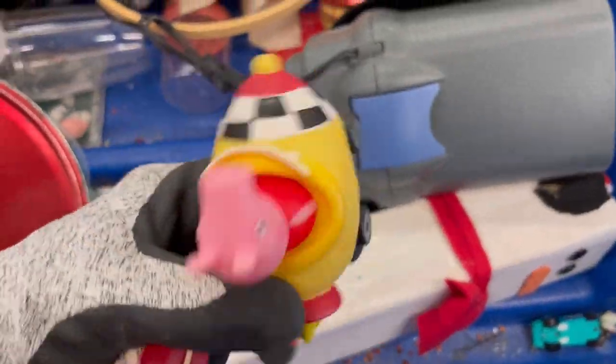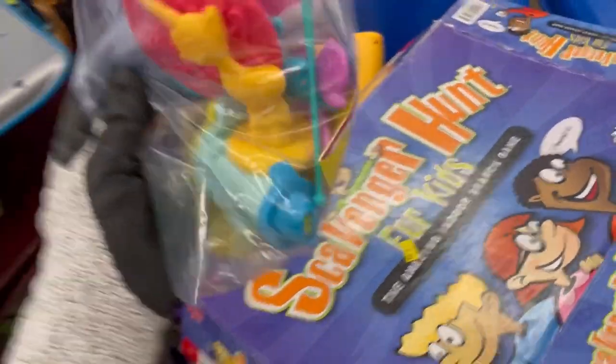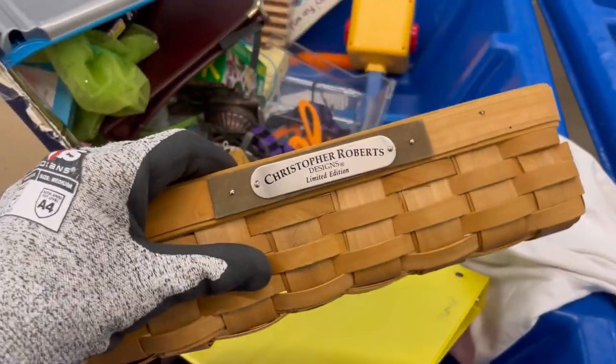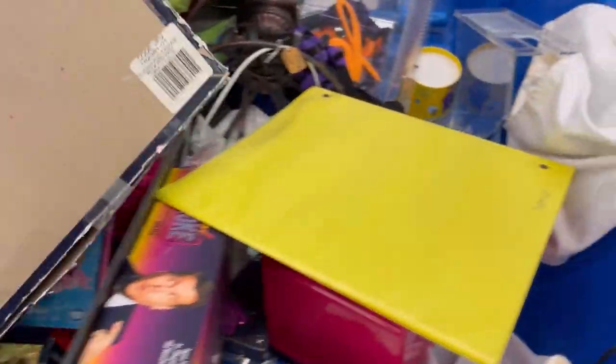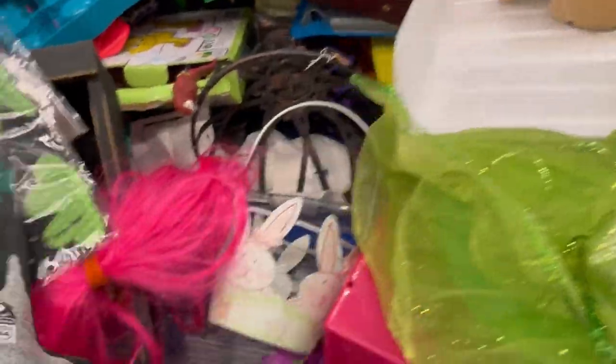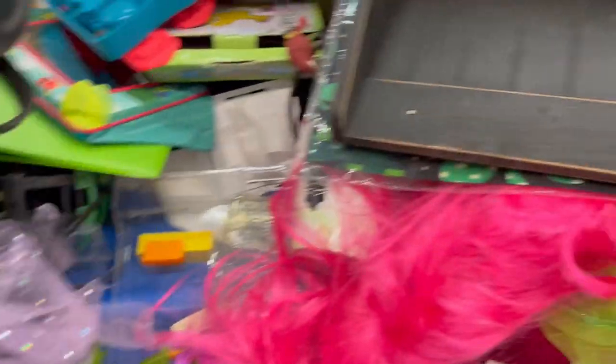I do have a Peppa Pig in my hand and I actually found the other Peppa Pig and they sold. But I actually lied — those Peppa Pig vehicles were from a garage sale, it was a different two-piece lot. Any of the Peppa Pig vehicles and Paw Patrol, I pick all that stuff up. I have a whole tote of Paw Patrol I need to get listed, a whole tote of Loving Family, and a whole tote of Fisher Price Little People.